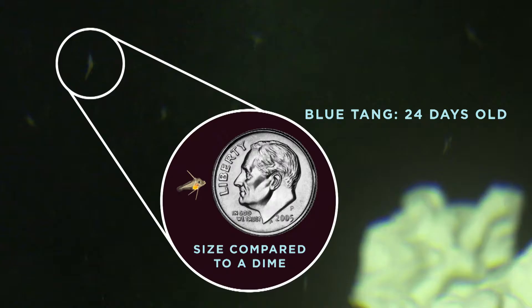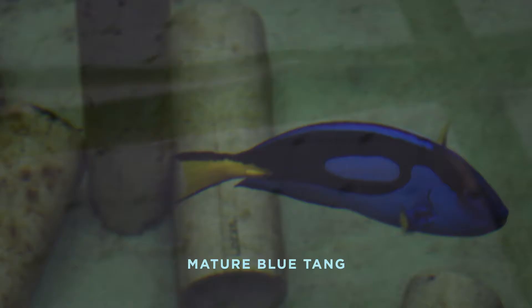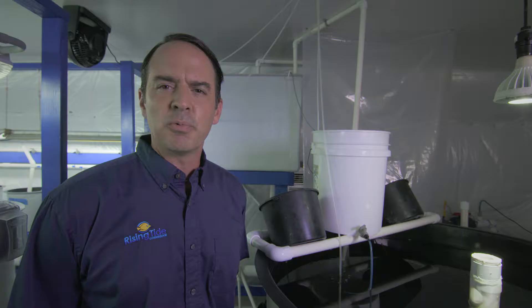What we're looking at here are blue tang larvae, or Pacific blue tang babies. We've been working on the aquaculture of this species for about three to four years. Blue tangs are very difficult to grow, and to have them this far along — they're about 24 days — is a huge accomplishment for us, and we're very excited moving forward.